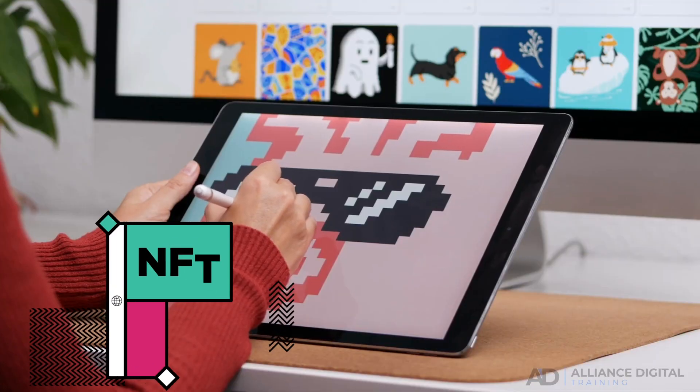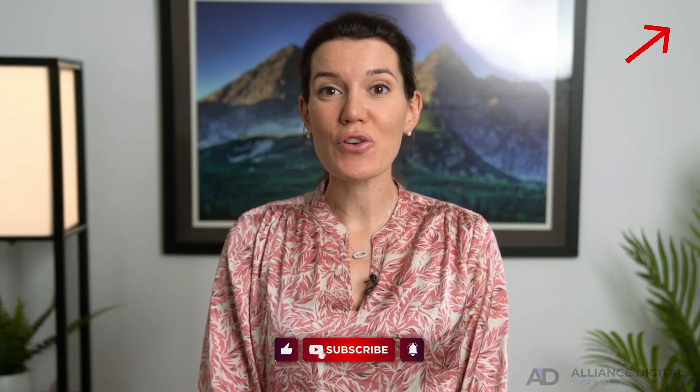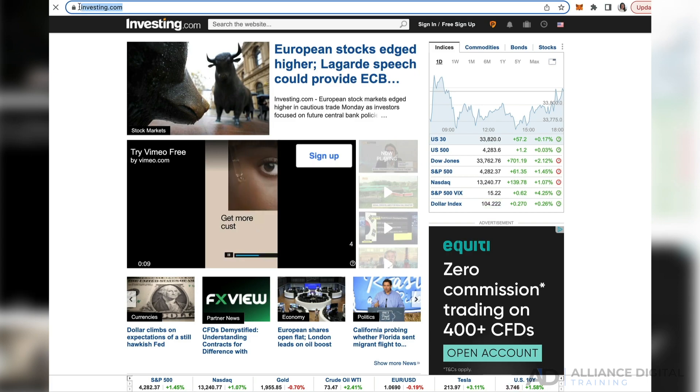Hello, Karina Essa here. In this video I want to share with you what exactly NFT domains are, how they can be used, where they can be bought, and what makes them different from standard domains. NFT domain names are the NFT version of website domain names — in other words, the NFT version of URLs such as investing.com — but they exist on the decentralized web.